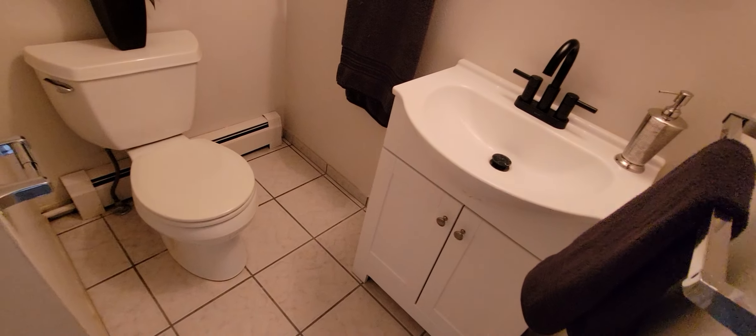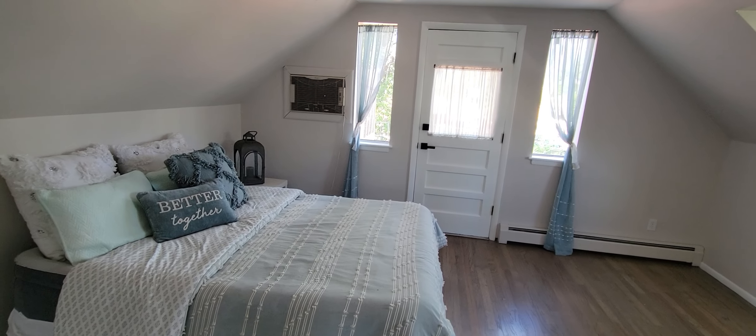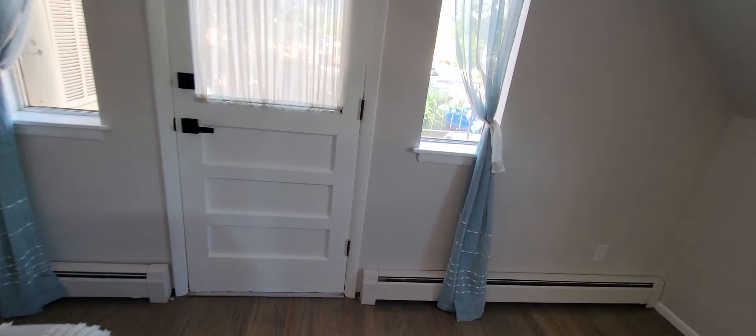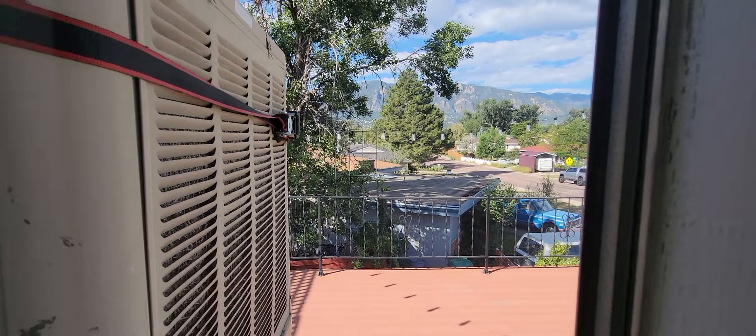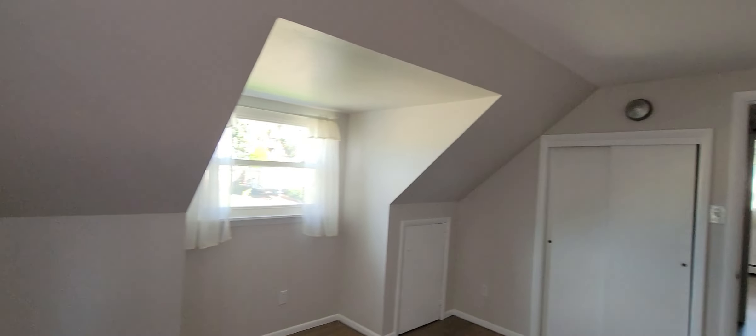I wouldn't touch this home with a 10-foot pole unless you want to do a lot of work. Or if you love the home, we could say, 'Hey sellers, we want the home but any structural issues have to be fixed.' That's always an option as well. This is the first home I'm filming for you. I usually take a little more time in homes, but this one I'm assuming is a no-go because of structural issues.